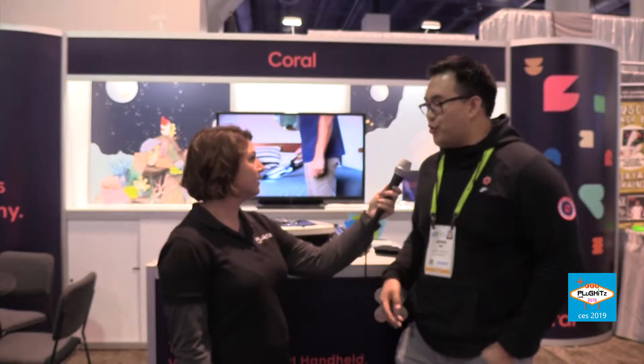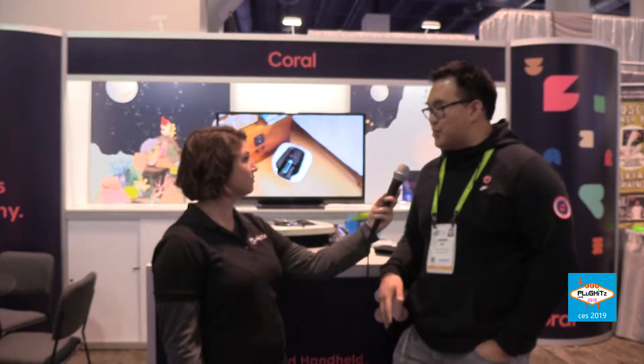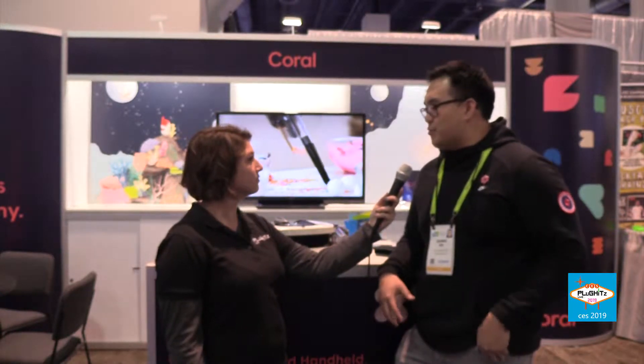So what is Coral and what are you guys showcasing this year? Coral is a human-centric robotics company. We're based in LA. We were founded in September last year and our mission is to build robots that help empower people's daily lives.